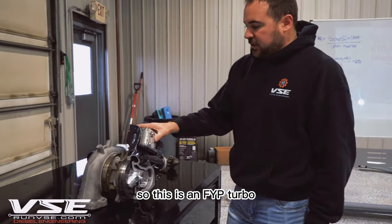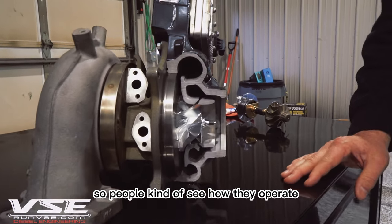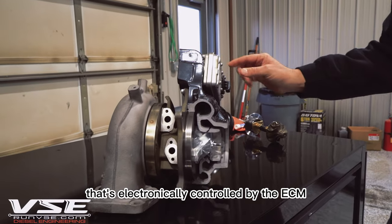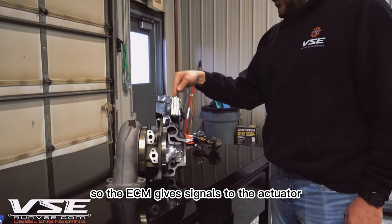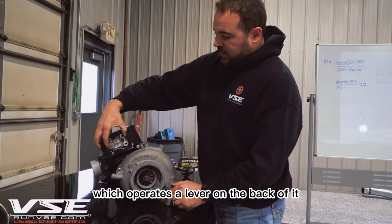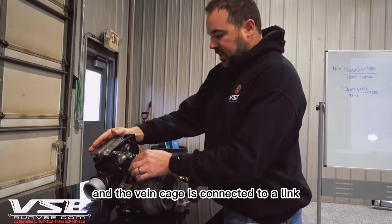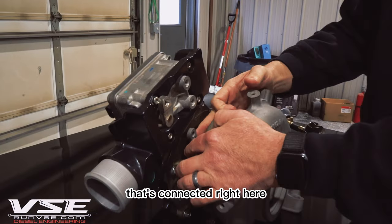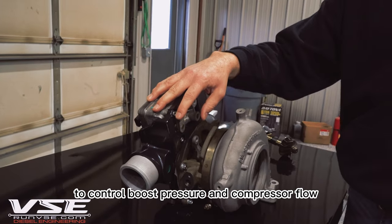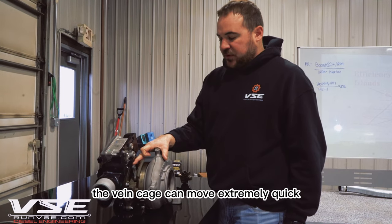This is an L5P turbo that we cut the front cover away so people can see how they operate. This turbocharger uses an actuator that's electronically controlled by the ECM. The ECM gives signals to the actuator which operates a lever on the back to control how the vane cage moves, and the vane cage is connected to a link right here.